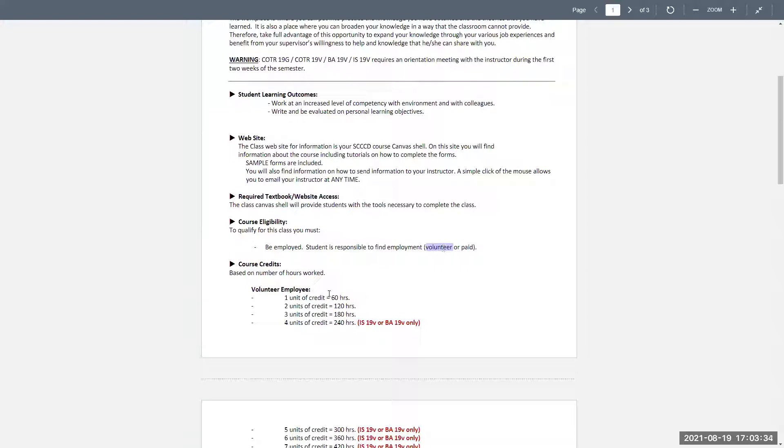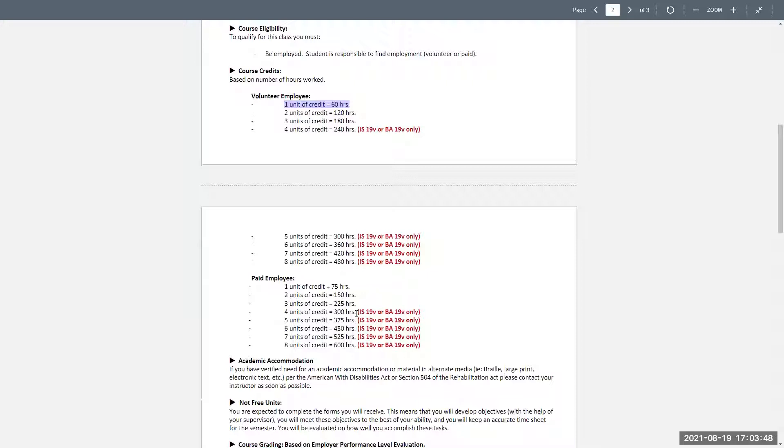If we approve volunteering, for every 60 hours you volunteer you get one unit; two units is 120 hours; three units is 180 hours — all the way down to eight units. Same with paid, but you have to do more. Now, here's the important thing: you need to check on Web Advisor how many units you signed up for. By default it puts you at one unit. We can add more units later, but it becomes a pain. What we cannot do is reduce your units after next week.